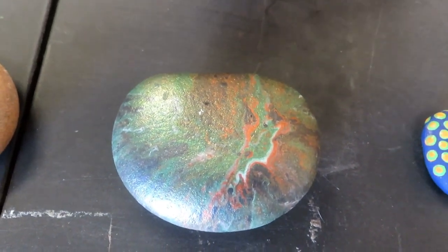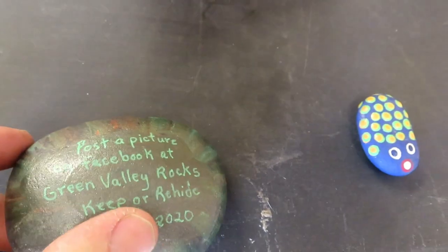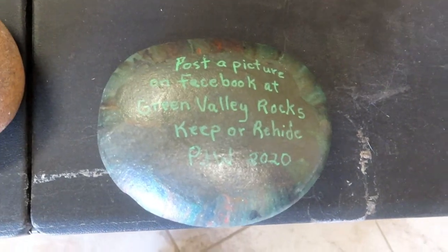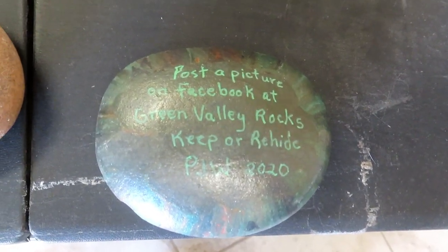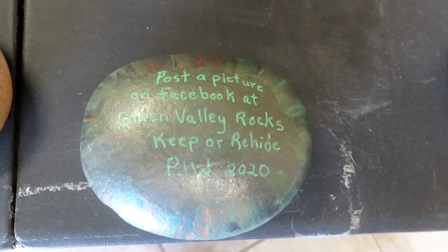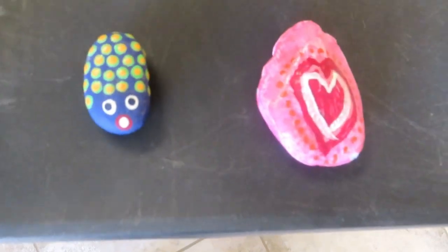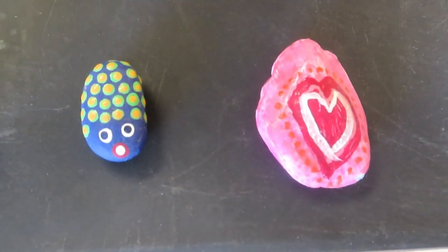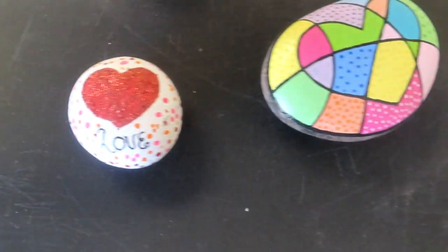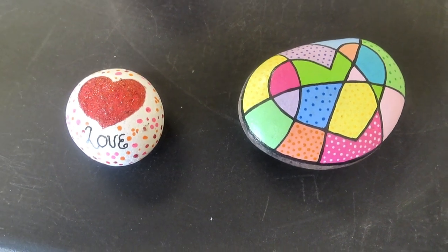This one here I want to flip it over and show you what it says. I hope you can read it — I'll try to get right up on it. Really beautiful. People with artistic minds just find ways to brighten up our lives and do beautiful things with something as simple as a rock.